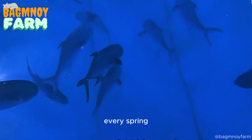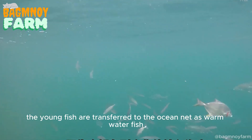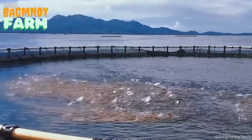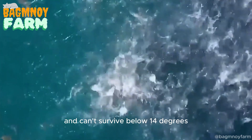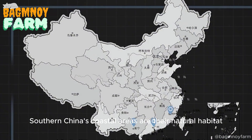Every spring, the young fish are transferred to the ocean net. As warm-water fish, they quickly swim to the bottom in cooler temperatures. They prefer waters between 22 and 28 degrees Celsius and can't survive below 14 degrees. Southern China's coastal areas are their natural habitat.